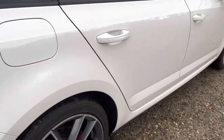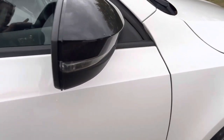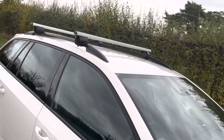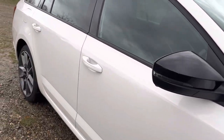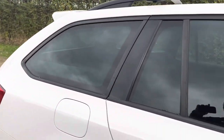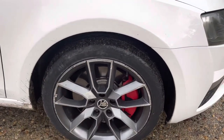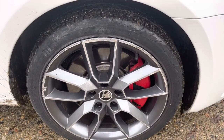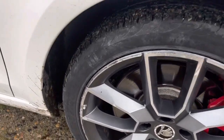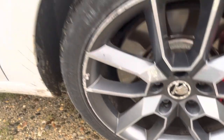Driver's side again — all nice and clean. There are no marks on the bodywork at all really, it's in lovely condition. And then the wheels: nice clean disc, plenty of tread on the tyres, with a bit of scuffing on the outside rim of the wheel.